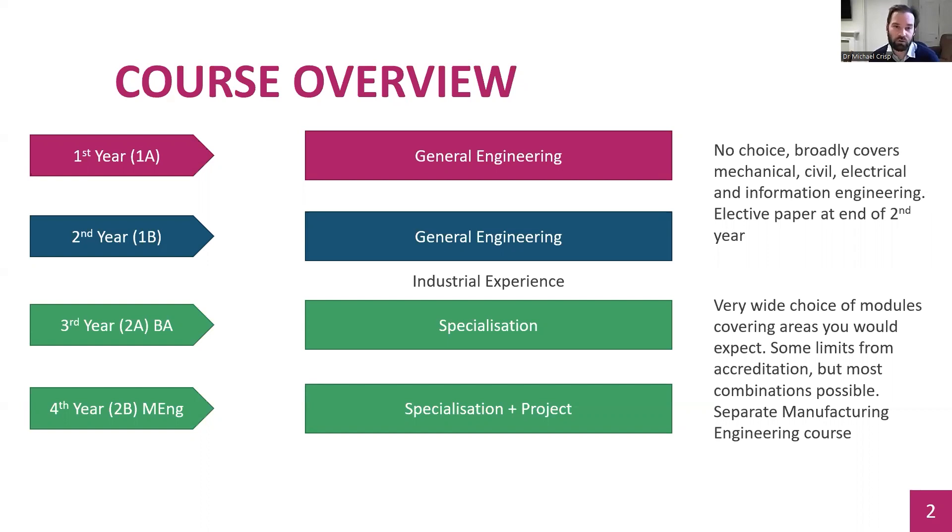To give a quick overview of the course — I'm assuming you've probably seen the department website. As you're almost certainly aware, we're a general engineering course. In the first two years, called 1A and 1B, you study general engineering, which broadly covers civil engineering, mechanical engineering, electrical engineering, information engineering, and a good dose of maths. You have very little choice about what you study in the first two years, with the exception of the Easter term of the second year, where you start making choices about an elective paper.